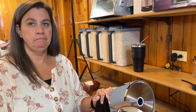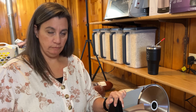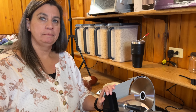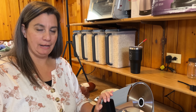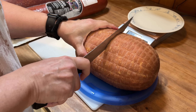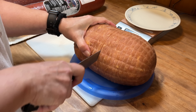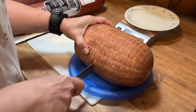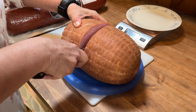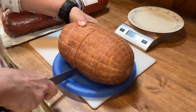Especially if you're in the realm of people who hunt — a lot of hunters have access to a slicer — or you could even make your own sausage if you wanted to make a blend. Alright, first things first, I'm going to cut this ham in half so that we have a flat surface.